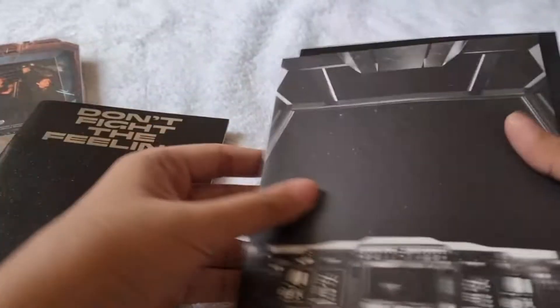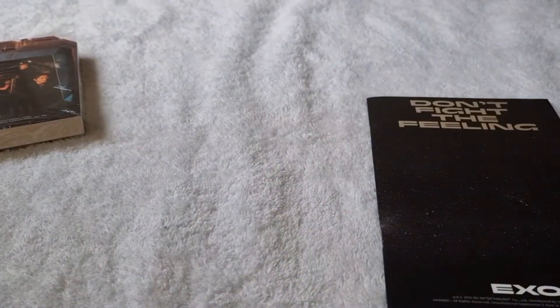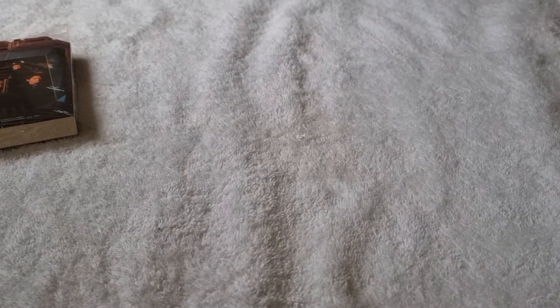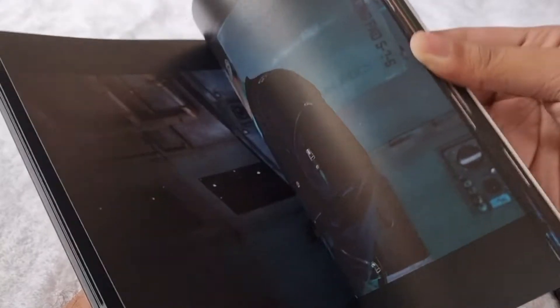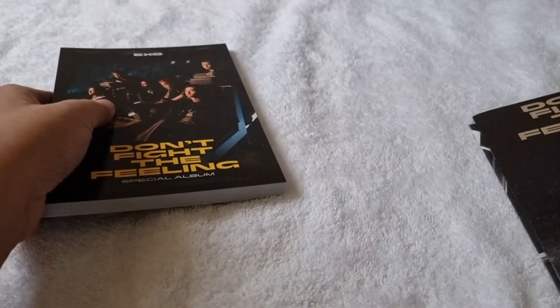We got this lyric book, then this envelope, and this photobook. Let me show you guys the envelope. Here's the photobook — let me show it to you guys. That's the photobook for episode two, then we got this lyric book.